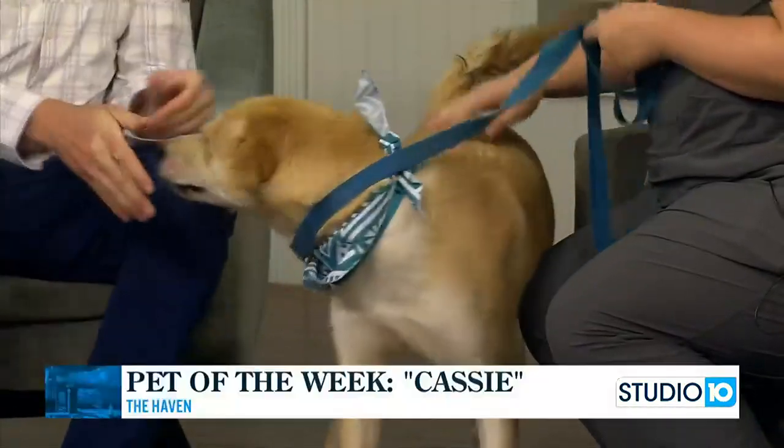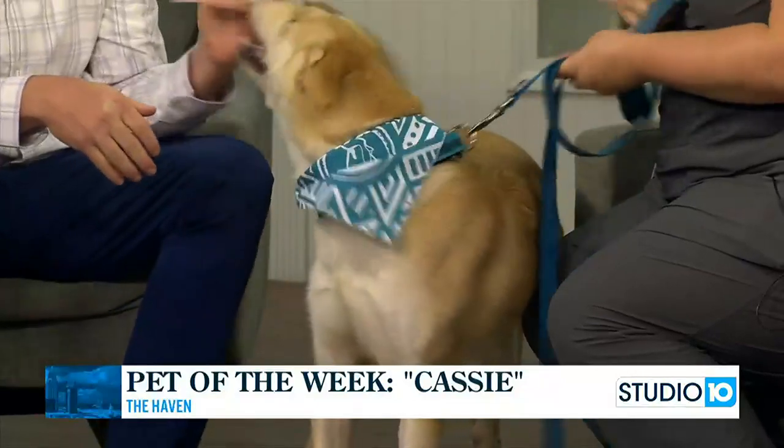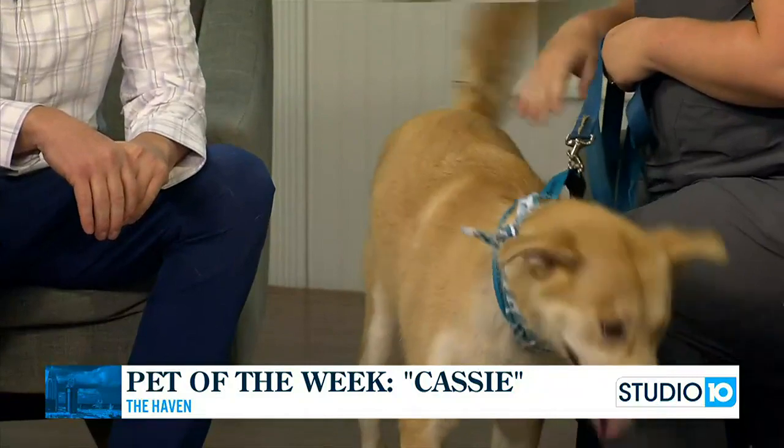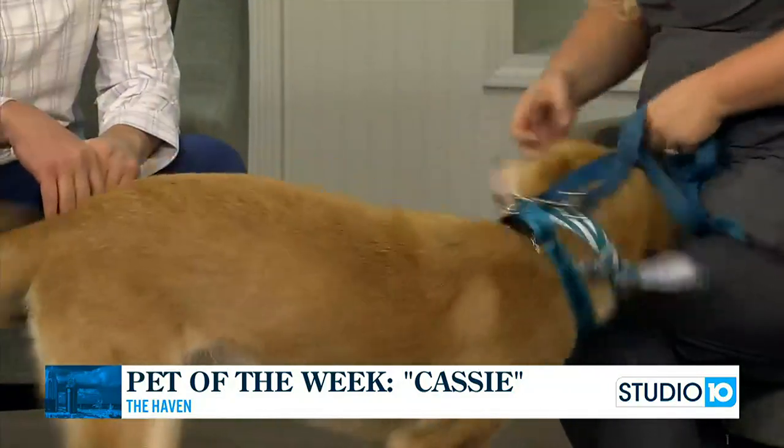Cassie came to us as a stray pretty recently, probably a few weeks ago. Since we've known her, she does know how to sit, so she knows her basic commands. She's so friendly. She loves everybody we've let her meet, and all the dogs — she loves them, too.